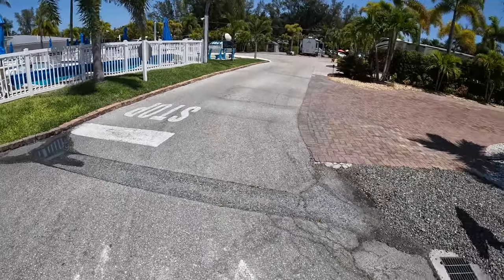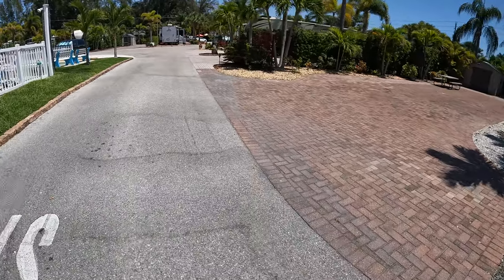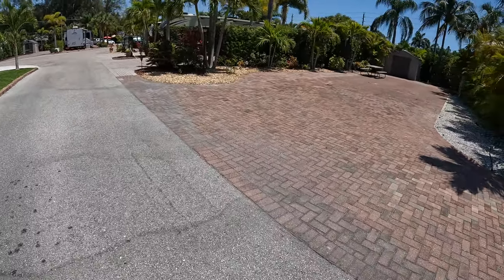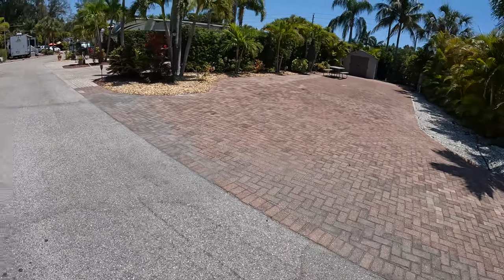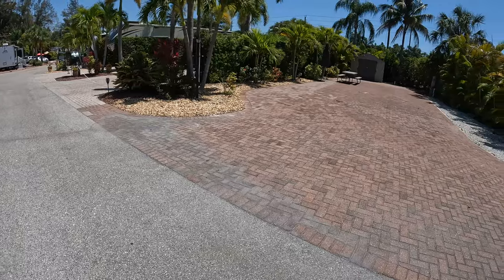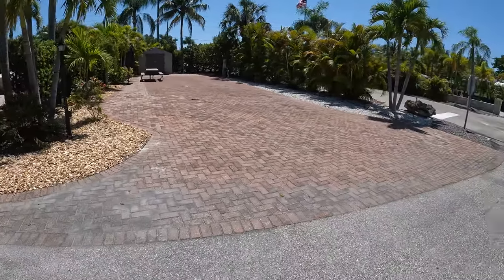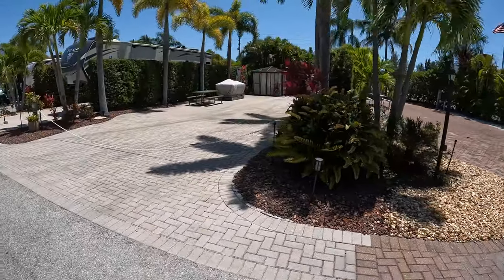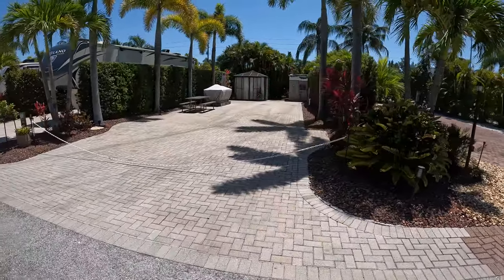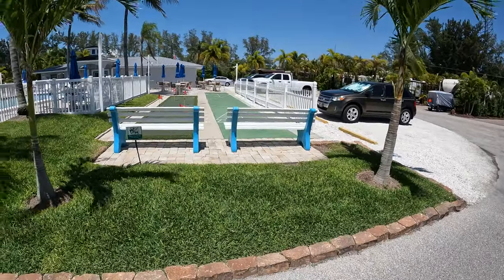This is a nice thing — not all the sites are rentable, these are ownership sites, some are for sale. The owners that aren't here do rent them out. This is the one just inside the gate, looks like number one — just nice sites. The shuffleboard courts have a little putt-putt station.